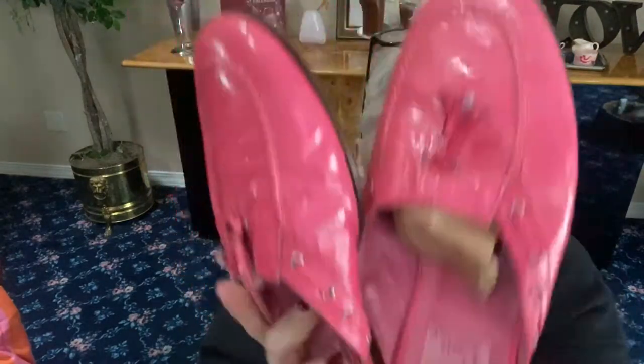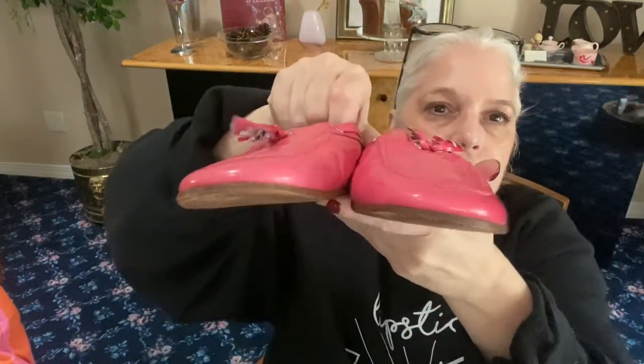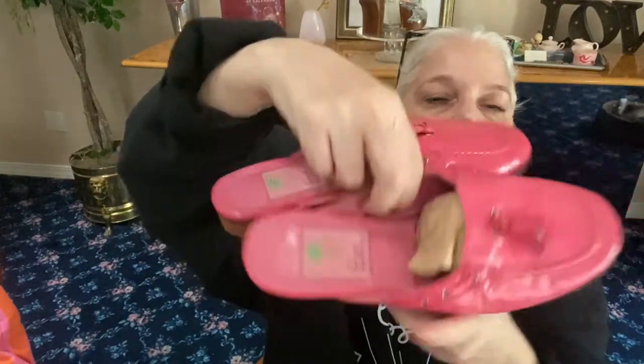Next we have Lily Pulitzer pink patent leather mules with tassels — great for this time of year. They're a size 6.5 medium. There's a little mark on the heels and soles but she's in good condition. The tassels curl up a little — you can tie thread around them, get them slightly damp, and they'll go right back down. I just don't have the time to do that right now.